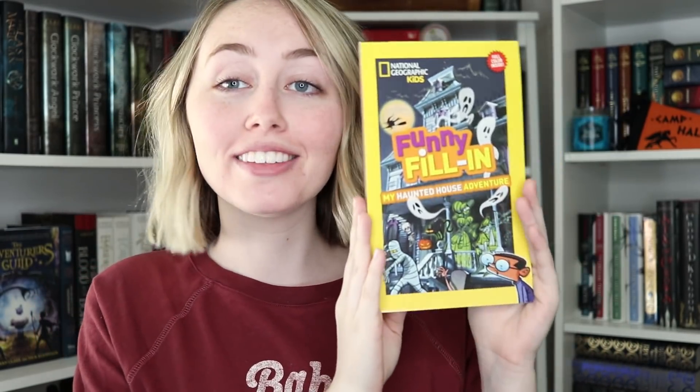Next up, I have a little booklet from National Geographic Kids called Funny Fillin' My Haunted House Adventure. This is like way back when on road trips when you used to go to the store and buy Mad Libs. You'd fill in a story with nouns, verbs, and adjectives without reading it first, then read it and it would be so ridiculous. Bringing back those childhood memories.